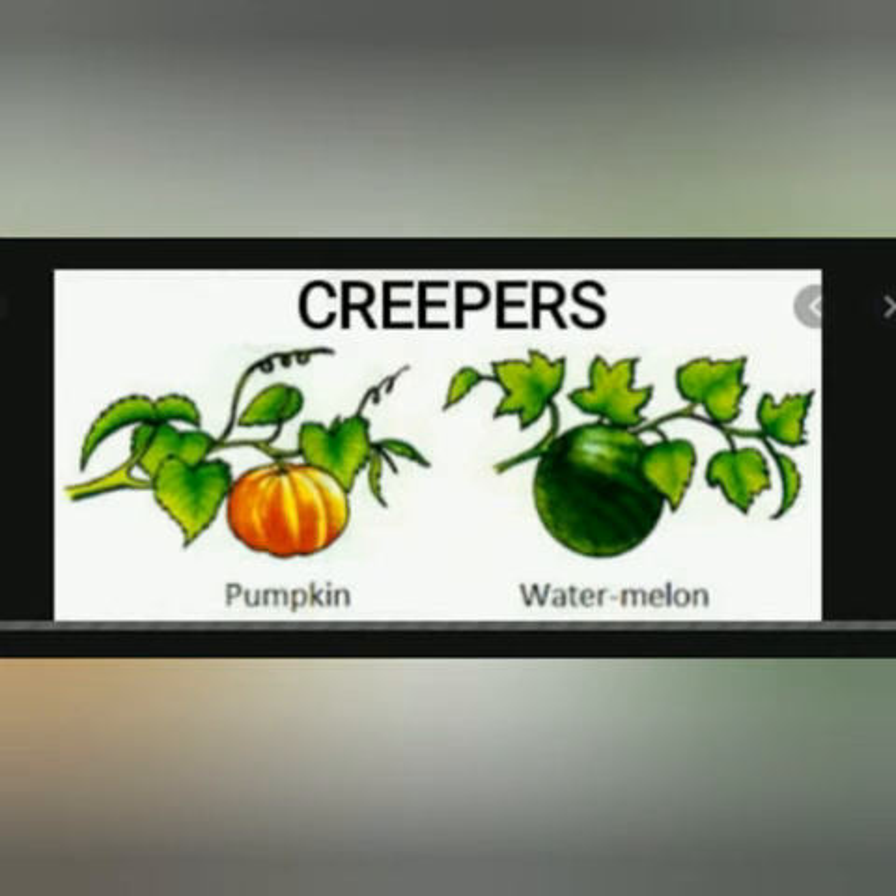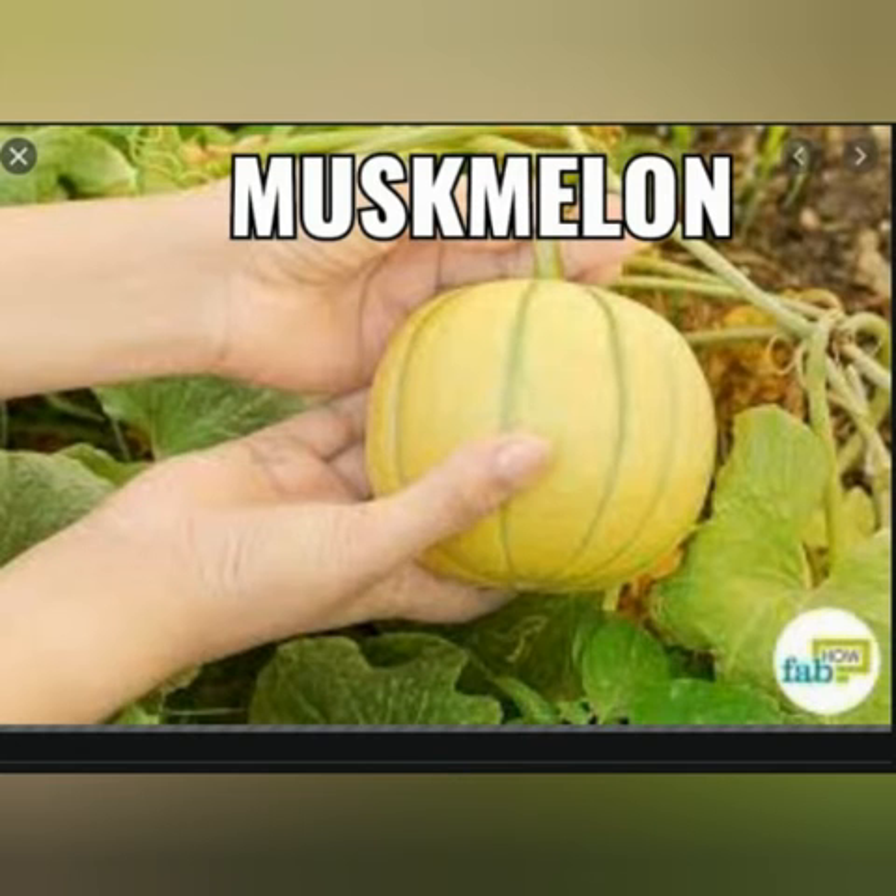Now let's see what are creepers. Creepers are plants with weak stems and thin branches. They grow along the ground. They usually bear heavy fruits. Some examples of creepers are pumpkin, watermelon, muskmelon etc.